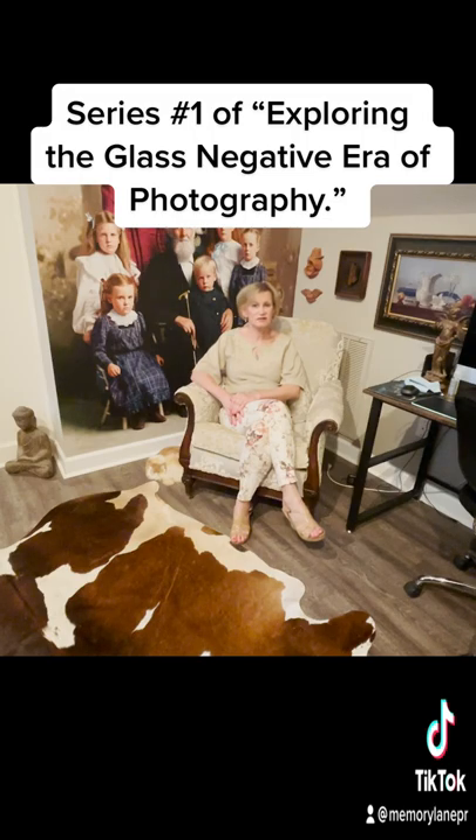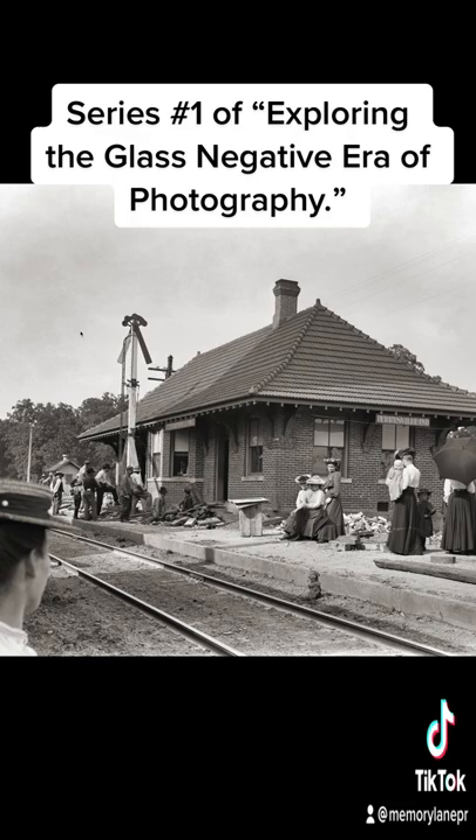There's a lot in these negatives that you might not see initially, so I'm going to take you on that journey. This is the first of a series of videos called Exploring the Glass Negative Era Photography. I have another negative that shows the back of the railroad station and I'll do a video on that one next.